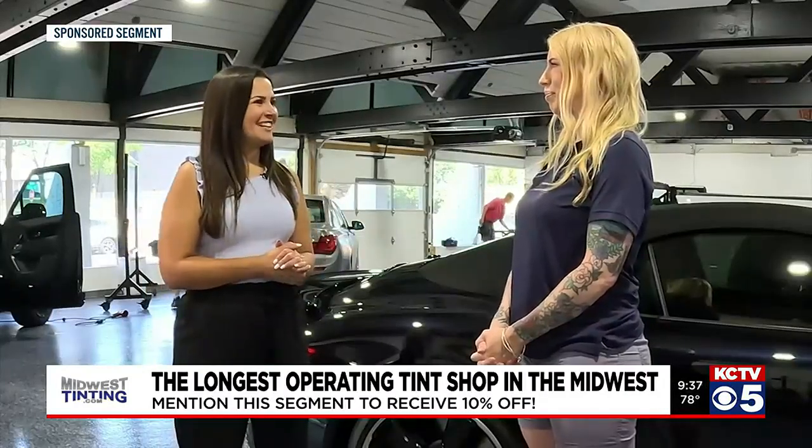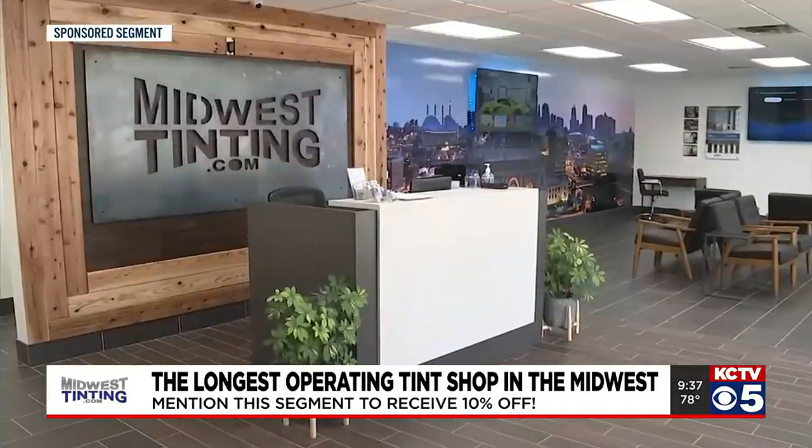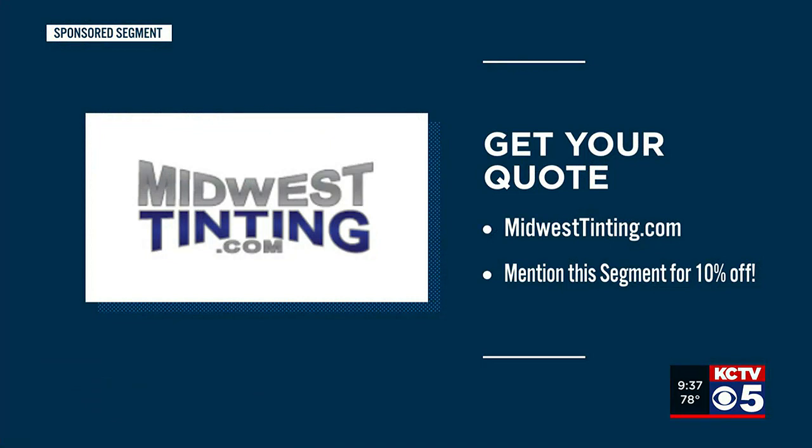Mary, thanks so much for taking the time today. For more information, head over to MidwestTinting.com. You can get a hassle-free, no-obligation quote sent straight to your phone. If you mention this segment, you'll get 10% off your service purchase.